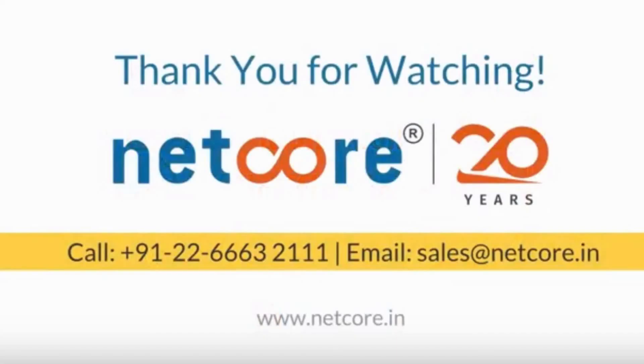We have seen these 5 techniques do amazingly well and have increased conversions for brands by many folds. So do try them out and write about your experience in the comment section. Thank you.